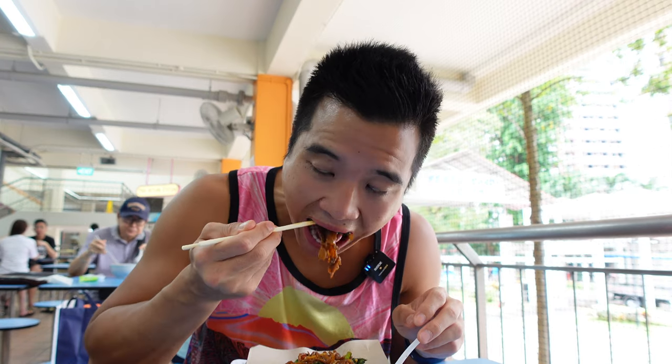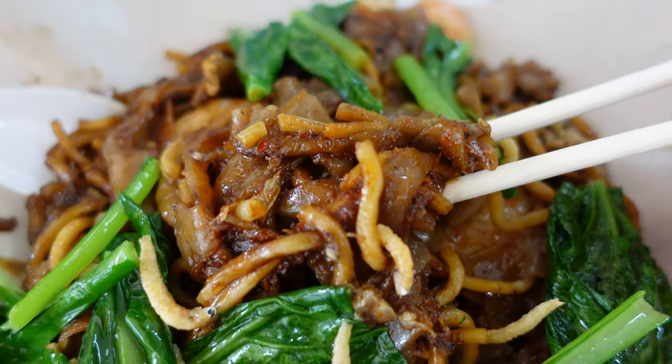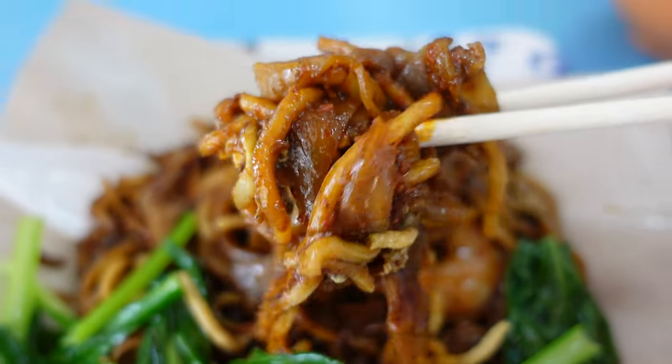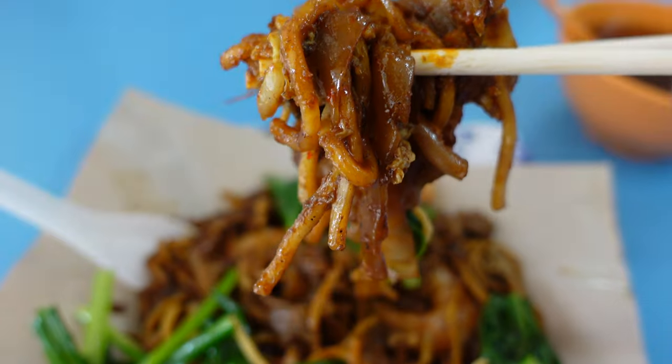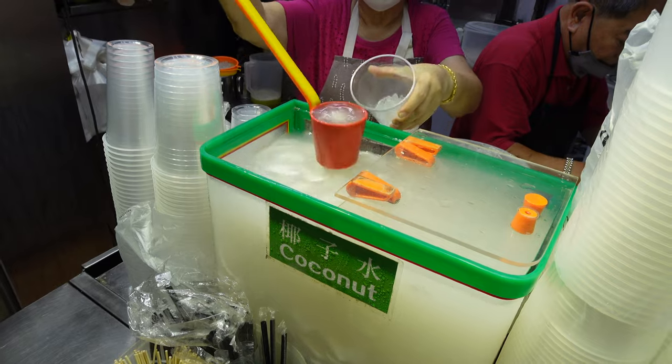Let's dig in. Next to the wok hei taste, it also has a kind of sweet taste to it, probably from the sweet soy sauce. Prawns are plump and juicy. In between, just get a nice coconut shake to refresh and cool down your body.